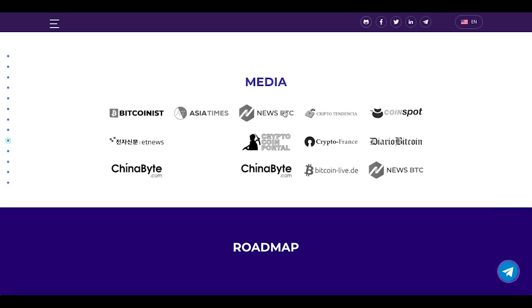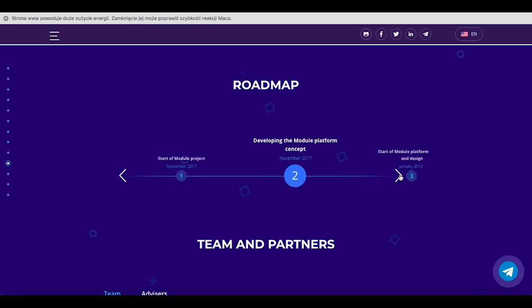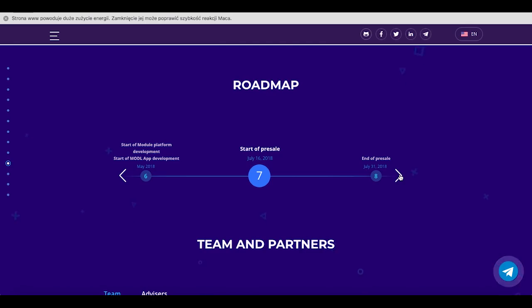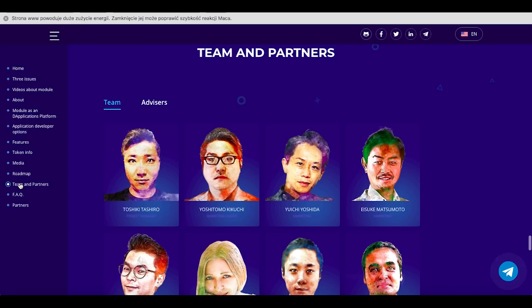They are featured in a lot of media. Here we have the roadmap — they actually started pretty early, in September 2017, with the start of the Module project. They then went through November with development, January with platform analysis and design, then February through May. We are currently somewhere between the start and end of the pre-sale, and they are planning to complete their conception around January 2019 with the MODR app in Google Play and the App Store.